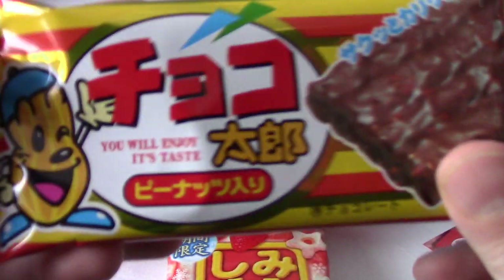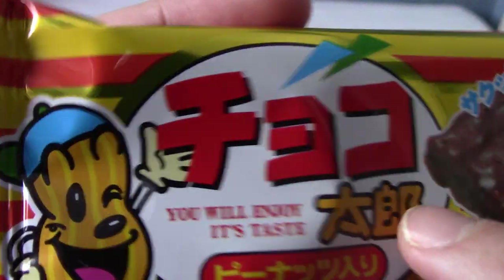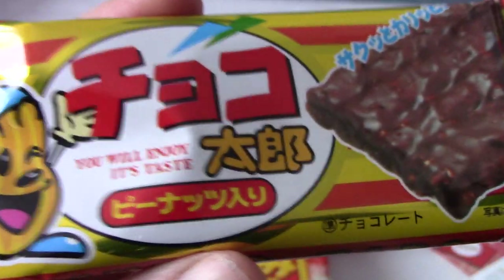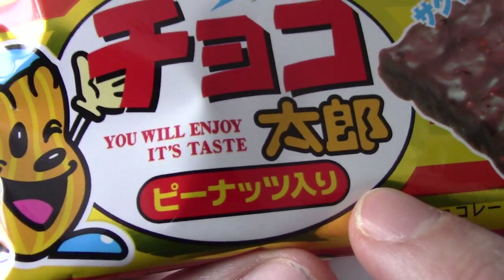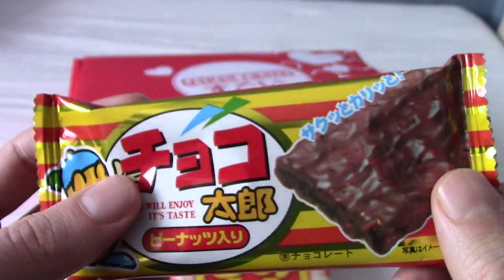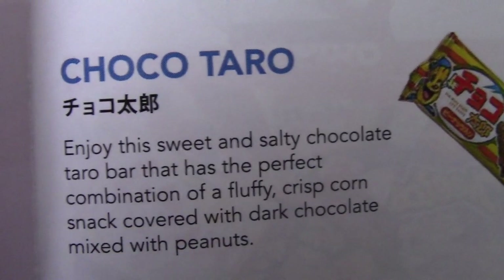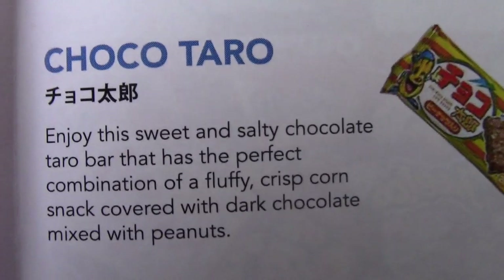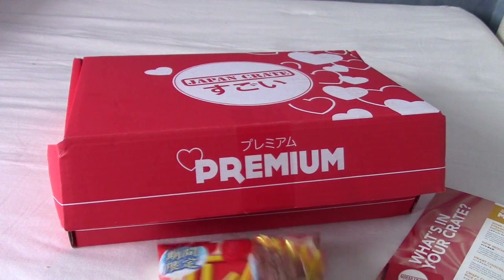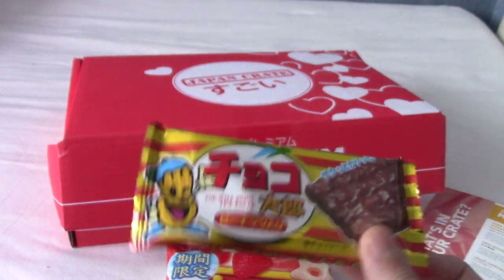This feels flat. This is choco — that's what that says. 'You will enjoy its taste. You can't tell me what to do.' It seems like a weirdly light slab of chocolate. Let's take a look at what this is then. This is Choco Taro. It's a sweet and salty chocolate bar, and it's got like ricey stuff inside, which would explain why it was kind of light. Very nice — it's kind of a rice crispy kind of thing.